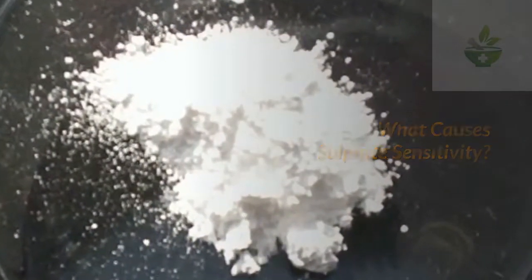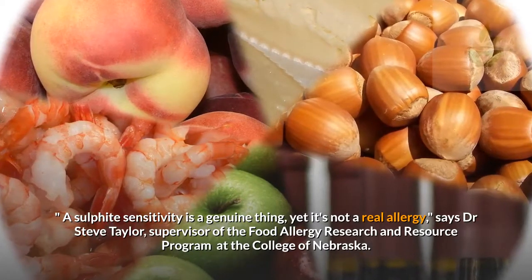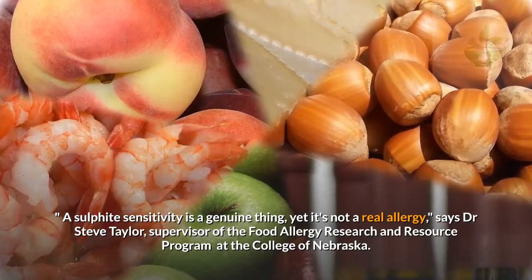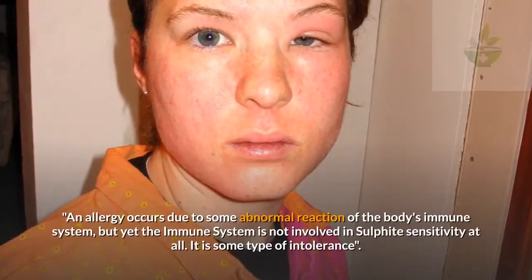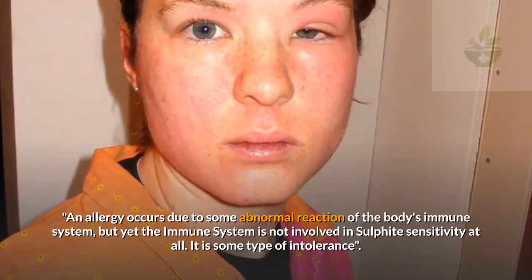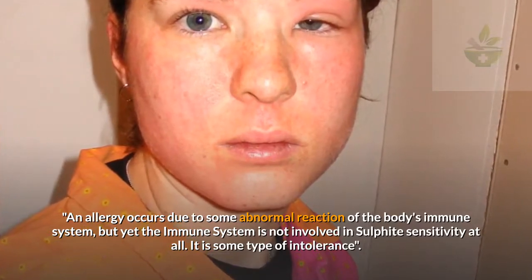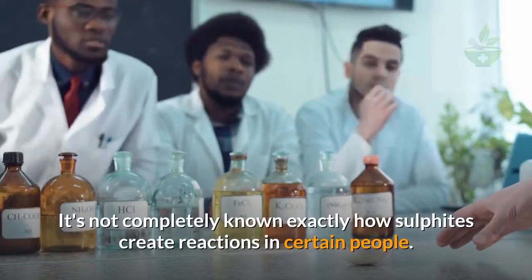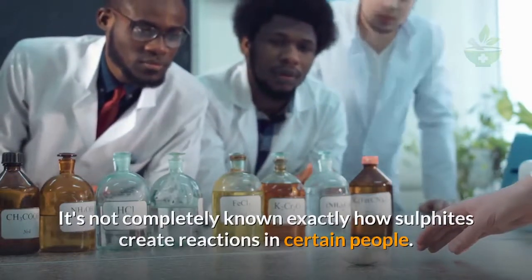What causes sulfite sensitivity? A sulfite sensitivity is a genuine thing, yet it's not a real allergy, says Dr. Steve Taylor, supervisor of the food allergy research and resource program at the College of Nebraska. Allergy occurs due to some abnormal reaction of the body's immune system, but the immune system is not involved in sulfite sensitivity at all. It is some type of intolerance.